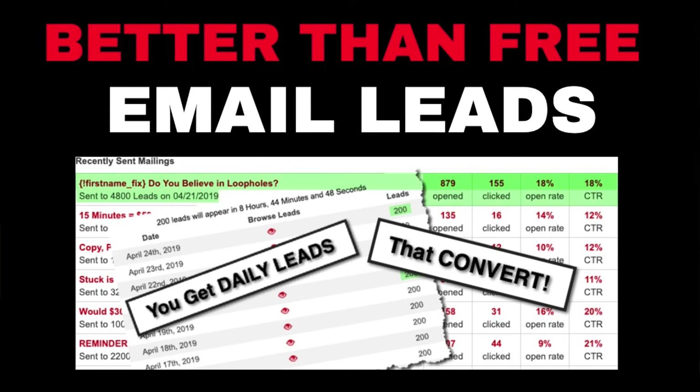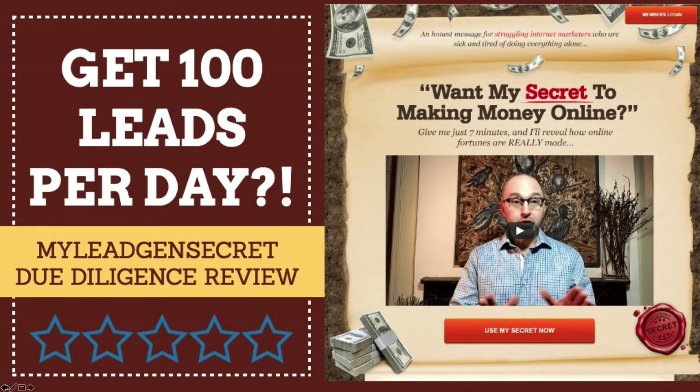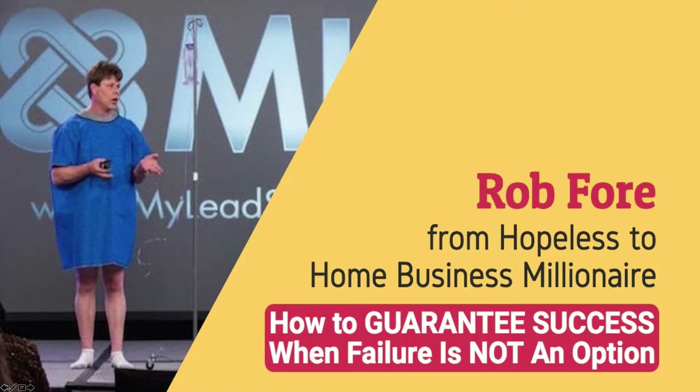Does it really give you a hundred leads per day? Is it worth your time and money? Let's take a look. Hi, my name is Rob Fore, a self-made home business millionaire. Literally went from homeless to home business millionaire. And since 1996, we have been teaching people how to guarantee success when failure is not an option, by bringing you insider reviews of different programs we find online.